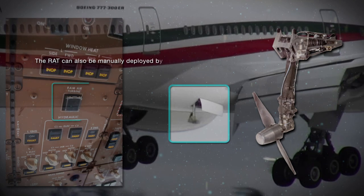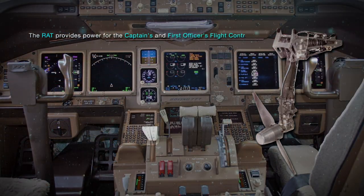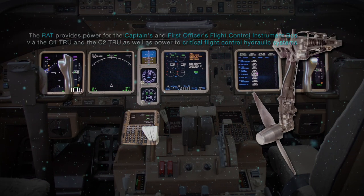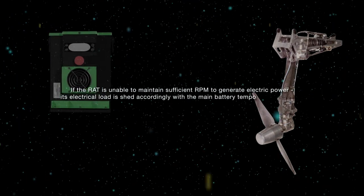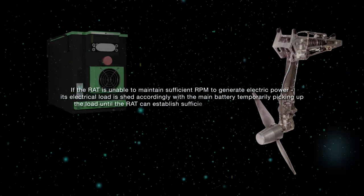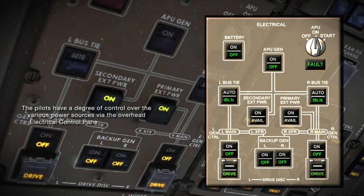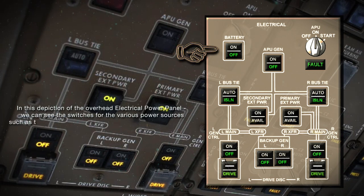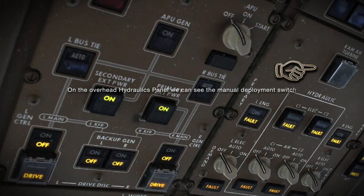The RAT can also be manually deployed by the pilots from the overhead hydraulics panel in the cockpit. The RAT provides power for the captain's and first officer's flight control instrument bus via the C-1 TRU and C-2 TRU, as well as power to critical flight control hydraulic systems. If the RAT is unable to maintain sufficient RPM to generate electric power, its electrical load is shed accordingly, with the main battery temporarily picking up the load until the RAT establishes sufficient RPM. The pilots have a degree of control over the various power sources via the overhead electrical control panel in the cockpit, where we can see switches for the main battery, APU, left and right main generators, and the backup generators. On the overhead hydraulics panel, we can see the manual deployment switch for the RAT.